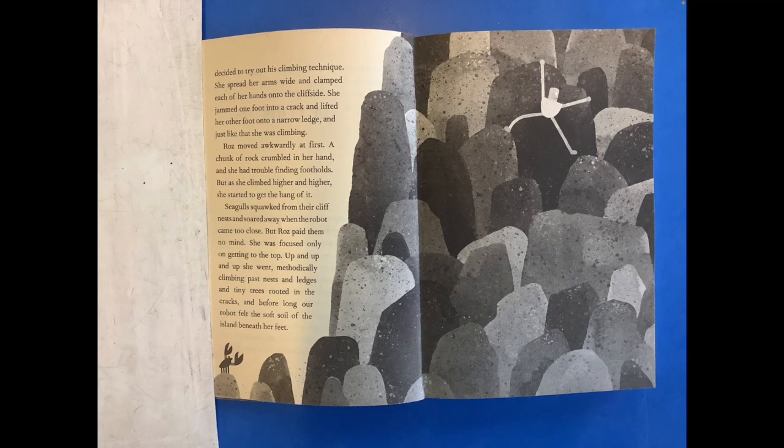She was focused only on getting to the top. Up and up and up she went, methodically climbing past nests and ledges and tiny trees rooted in the cracks. And before long, our robot felt the soft soil of the island beneath her feet.